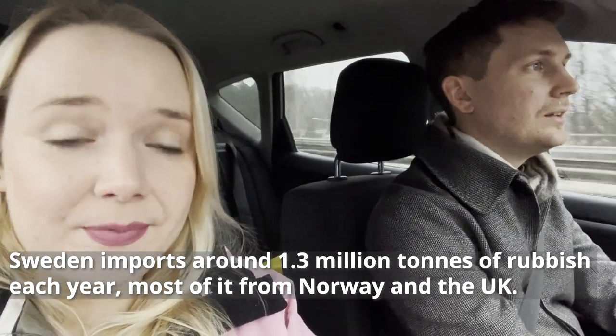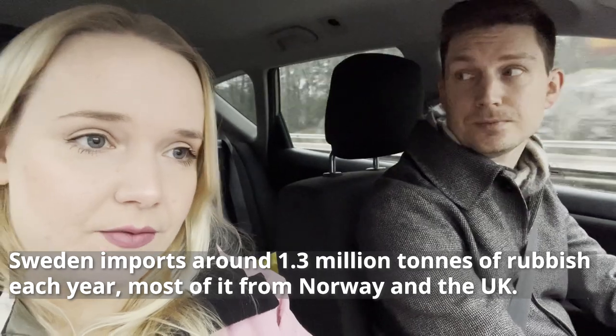I first heard about it through a BBC documentary. It feeds into the whole Swedish attitude of trying to be more eco-friendly — they have a really, really good recycling system in the country. They actually import garbage from Norway because they're so good at dealing with recycling.